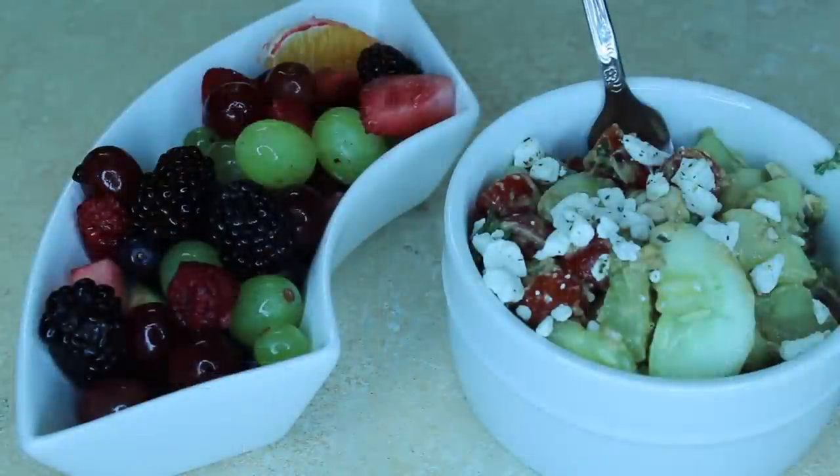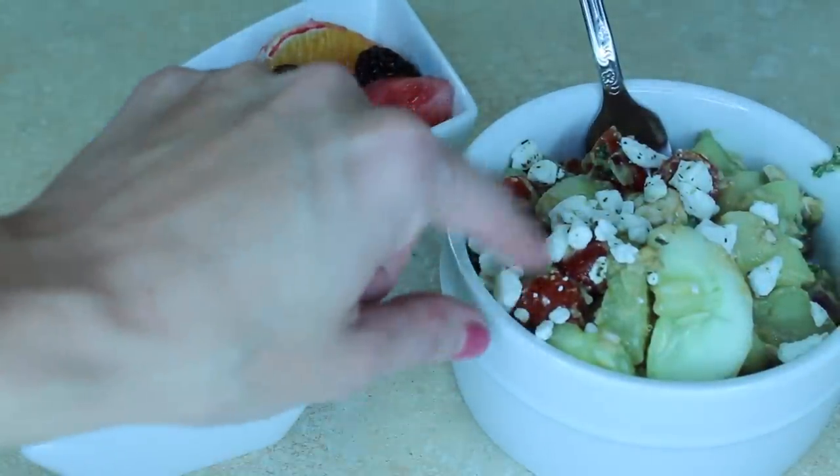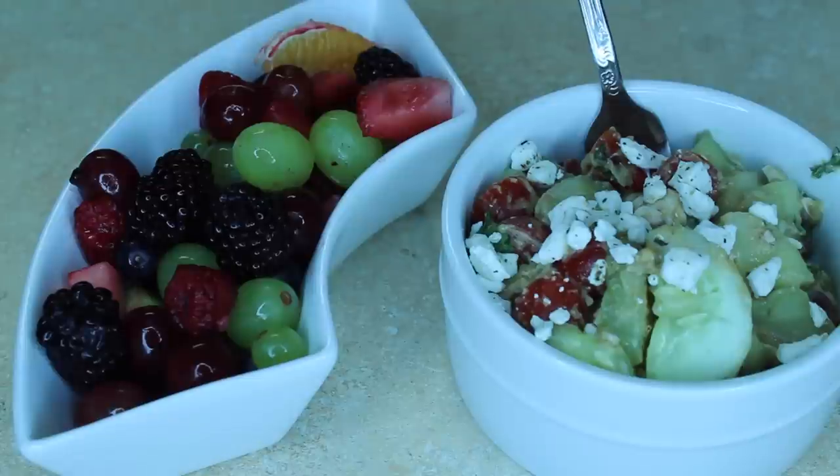Today's lunch is basically cucumbers, cherry tomatoes, fresh parsley, avocado, red onion, red wine vinegar, and olive oil with some pepper. If you'd like that recipe I can put it on the blog. I'm also having a side of fruit — a good amount because I love it and it's nice and juicy in the heat. On top there's feta cheese. That's my lunch for the day.